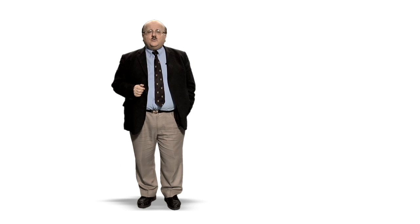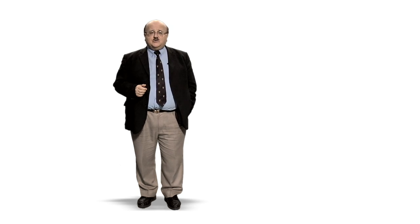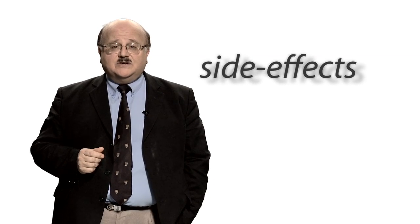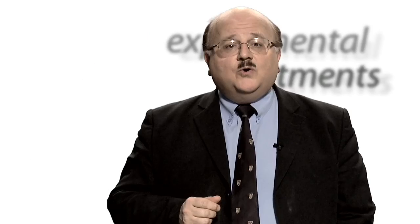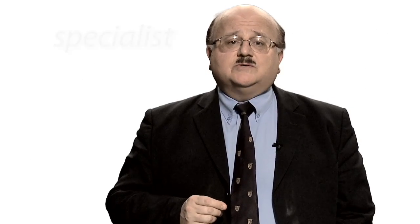Research is going on all the time at Barts Cancer Centre into new treatments and cures for skin cancer. Remember, every individual's cancer is different and your doctor will be happy to answer any questions you may have, including the side effects of your treatment — both short term and long term — any trials or experimental treatments that might be appropriate for you, and where you can talk to a specialist nurse. Finally, you can look at the following websites for more detailed information, including how to be referred to Barts Cancer Centre.